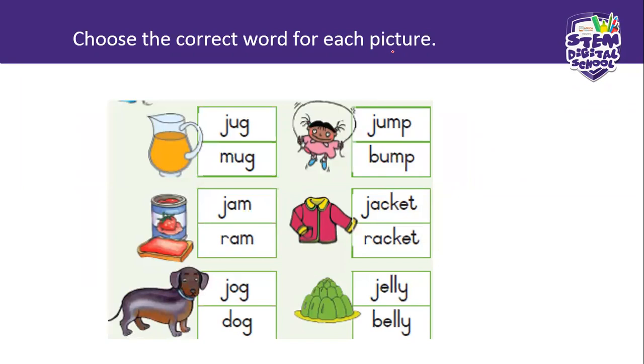Right, now choose the correct word for each picture. You look at the picture — there are two words. Is it a jug or a mug? Up with the hands — who's first? You just choose the right word for the picture. Franklin, which one do you choose? What do you call this? A jug. So jug is the correct word. Now, Terence — is it jam or ram? Jam. That is jam, good.